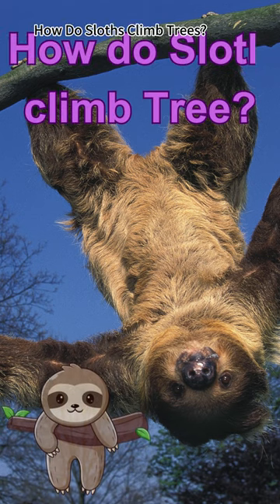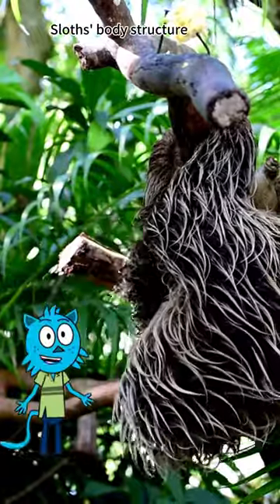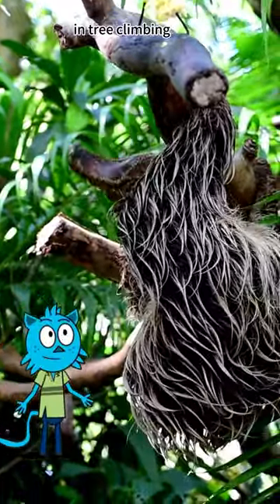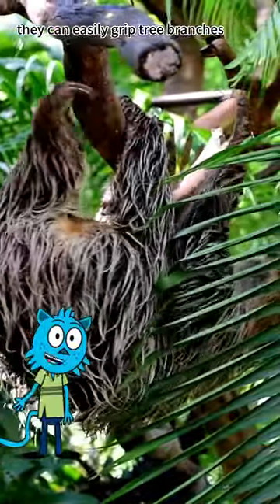How do sloths climb trees? Sloths' body structure makes them experts in tree climbing. With their long arms, legs, and sharp claws, they can easily grip tree branches.